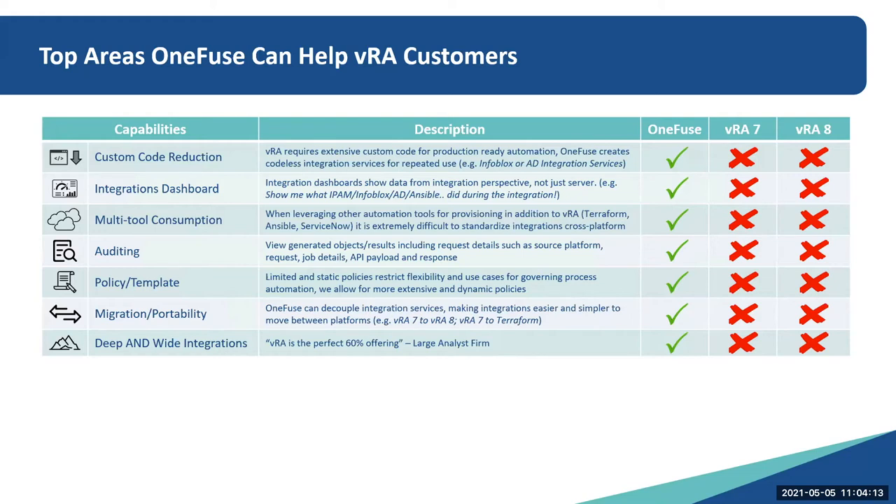Auditing: being able to view generated objects and results, including request details such as source platform, job detail, or API payload and response — that's something we can provide to fill that gap for VRA. Policy and template: limited and static policies restrict flexibility in VRA and use cases for governing process information become rigid, so we allow for more extensive and dynamic policies to govern those integrations.